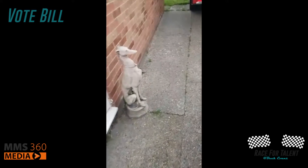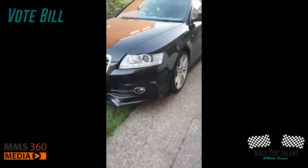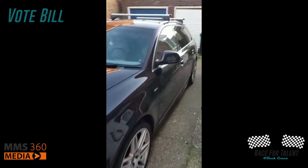We've got tinted windows. I want the neighbours to think I'm a drug dealer, but in truth I go to bed at eight every night, so I couldn't be farther from it. But this is a perfect motor if you're the sort of guy that wears sliders and socks and just wants to bowl about with a bit of German diesel power.